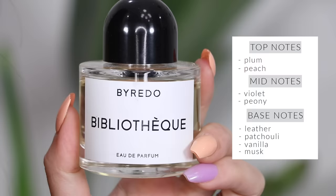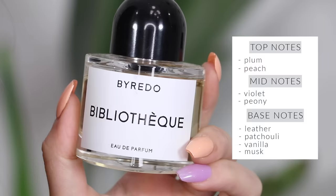Bibliothèque is definitely my favorite Byredo scent of all time. It just reminds me of a love story — not any boring love story, but a full-on forbidden love story. I love this scent so much. What originally drew me to it was the name — I find it so romantic and beautiful — and I'm so happy that I absolutely love the way it smells too.